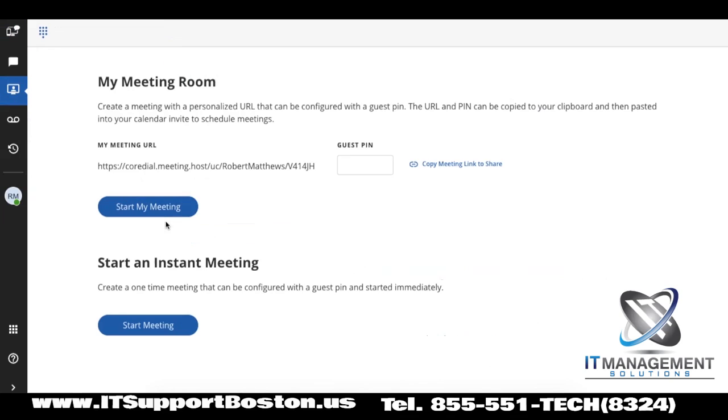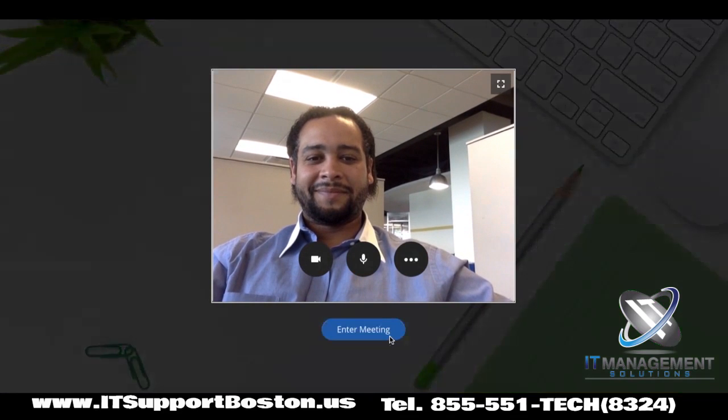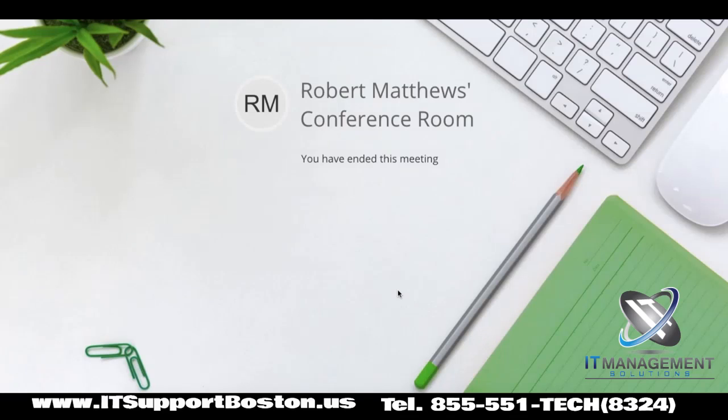If I wanted to have a meeting, it's really simple, it's all right here. That's me on the screen. So now you have a face to the voice. I can share my entire screen, or just the one window that I'm looking at, because my screen's often super messy with all of the stuff that I'm doing.